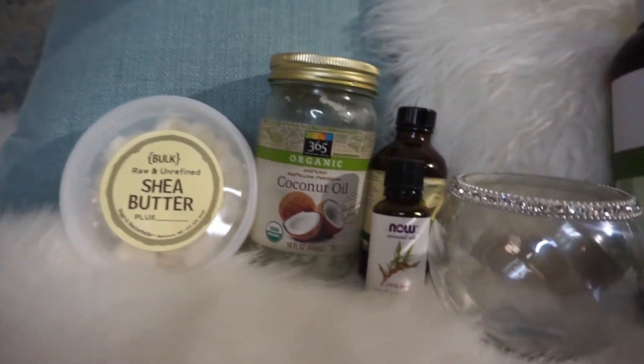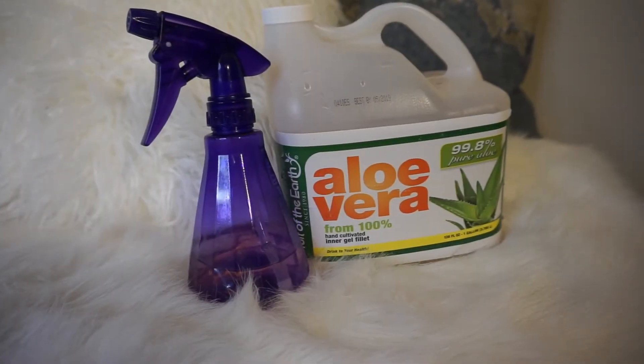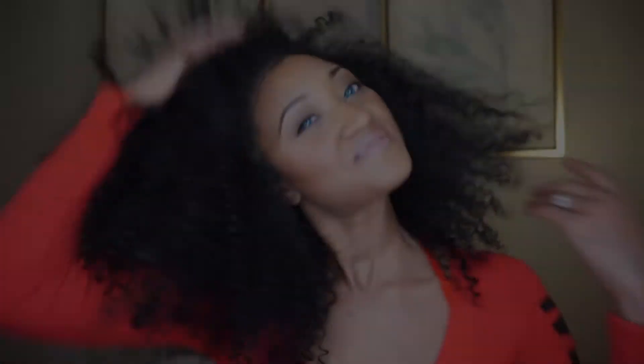The first product that I use is aloe vera juice. I spray a light mist of aloe vera juice all throughout my hair, making sure that I get full coverage, but I'm just dampening my hair. I make sure that the aloe vera juice is evenly spread throughout. I like nourishing my hair at night and aloe vera juice is great for this purpose.